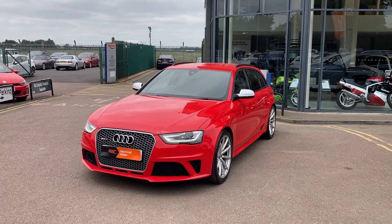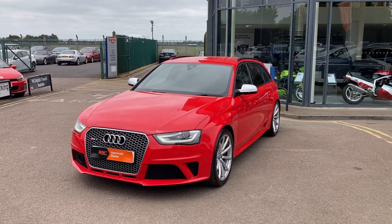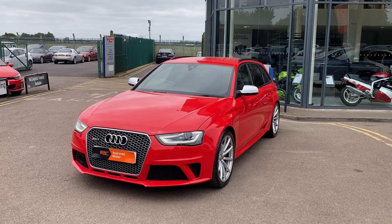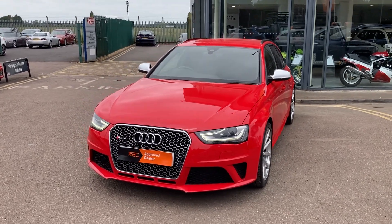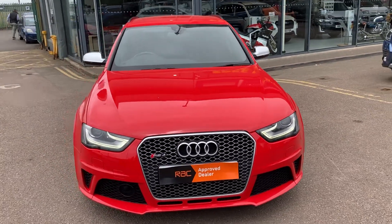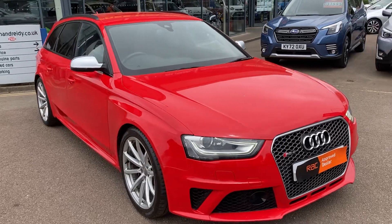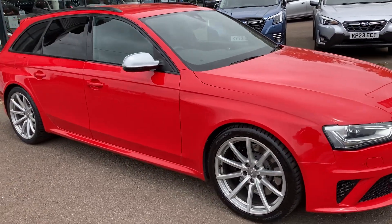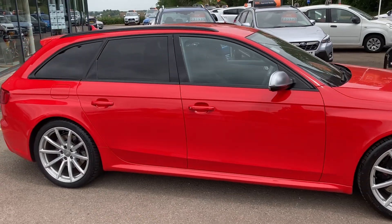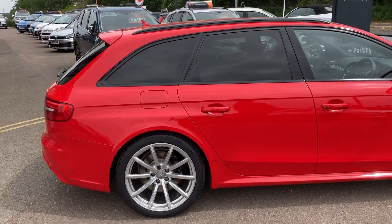Hi everybody and welcome to Newman and Reedy. Here we have a beautiful 2014 Audi RS4 finished in Misano red with the black S-line interior. Absolutely stunning. 82,000 miles from new with full service history. An absolute eyeful of a car. Previous owner has maintained it regardless of expense and it looks absolutely stunning because of it.